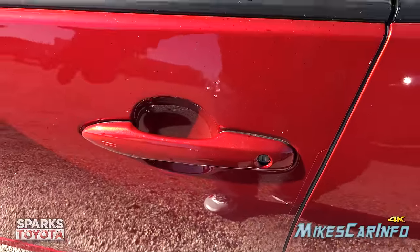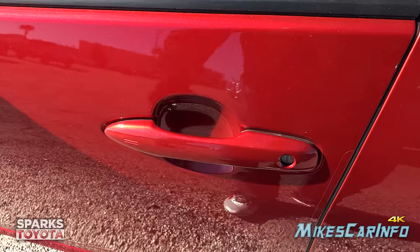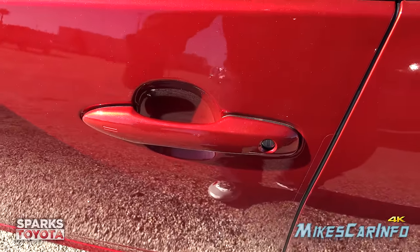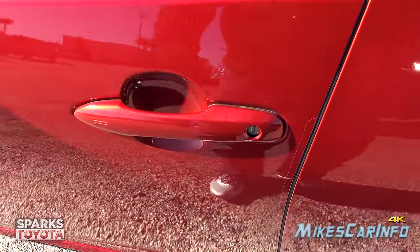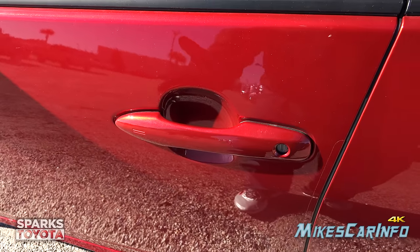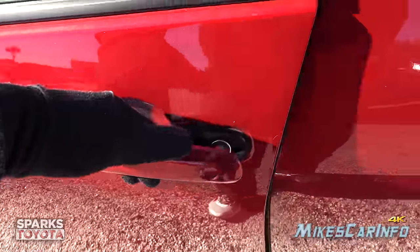You can unlock the car by placing your finger over the little sensor — you can see these two lines. To unlock it, simply put your hand behind the handle; it senses the key within close proximity of the door and senses your hand position, allowing you access to the vehicle.